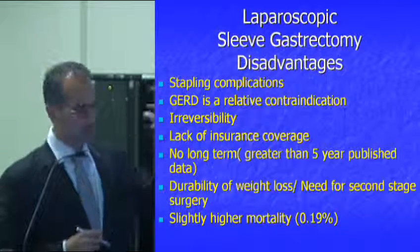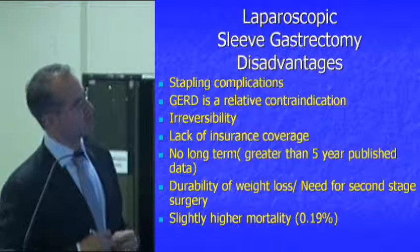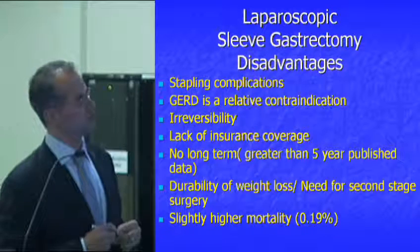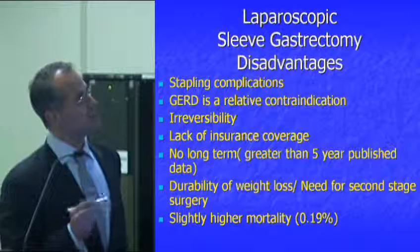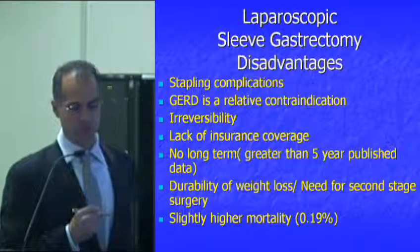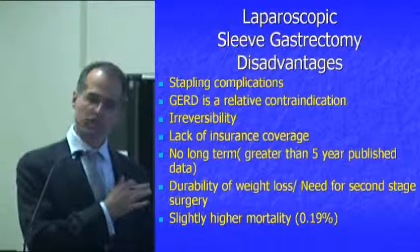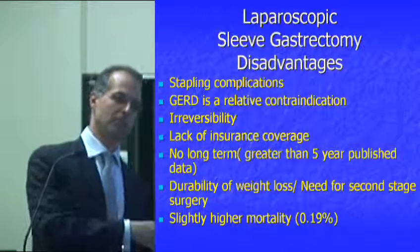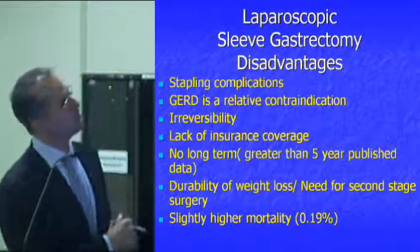The sleeve is not for everybody — you have to be very selective about who the right candidates are. The sleeve is the only irreversible bariatric surgery; none of the other surgeries we've discussed are irreversible, because once you remove that part of the stomach, you can't put it back.